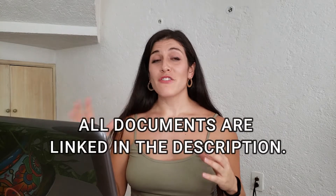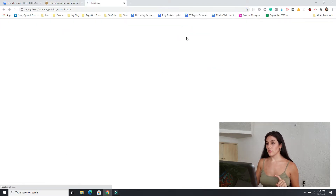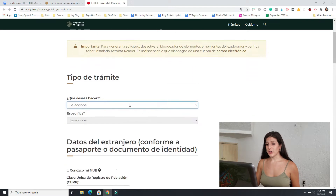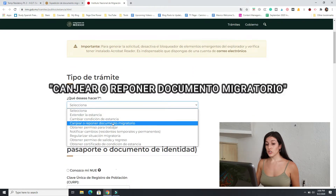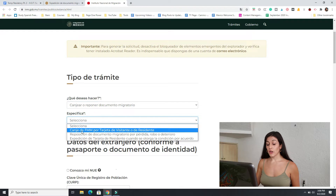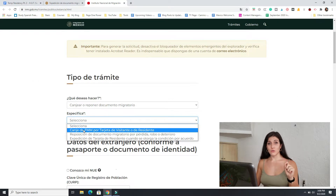I'm going to walk you through these different documents and parts of the process, and I will link everything in the description. The first thing you're going to want to do is fill out this formato para solicitar tramite migratorio de estancia. It will take you to another webpage asking what you desire to do — you are exchanging your migratory document. You are exchanging your FMM, that migratory form you filled out on the airplane that had the 30 days written on it by the immigration official, for your residency card.